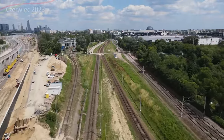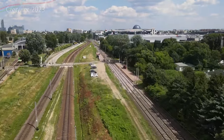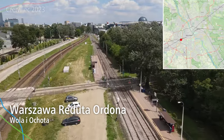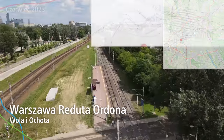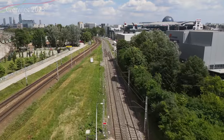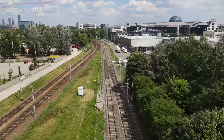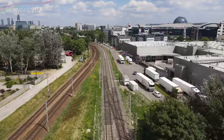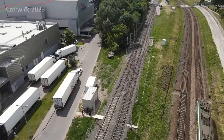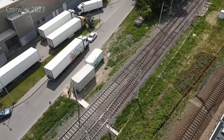Natomiast są też utrudnienia, o których nie wolno zapominać. WKD najbardziej aktualnie cierpi, ponieważ WKD ma jeden tor tylko na odcinku Warszawa Reduta Ordona do Warszawa Śródmieście WKD. O ile średnica podmiejska jest całkowicie zamknięta i tam utrudnienia są całkowite, o tyle WKD ma jeden tor wahadłowy. Problem jest taki, że WKD na to nie była zbytnio przygotowana, pociągi się korkują i nawet część kursów jest odwołana. Jest coś, czego nigdy nie było - pociągi WKD są opóźnione. To nie jest dobre, bo dobra marka WKD przez to cierpi.